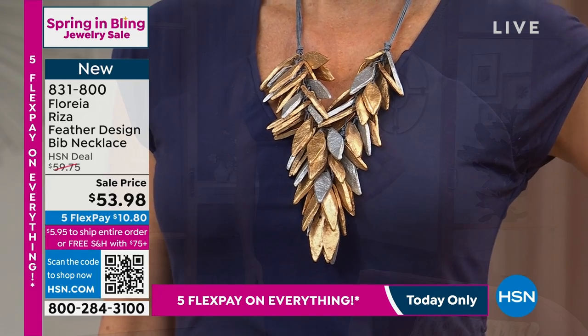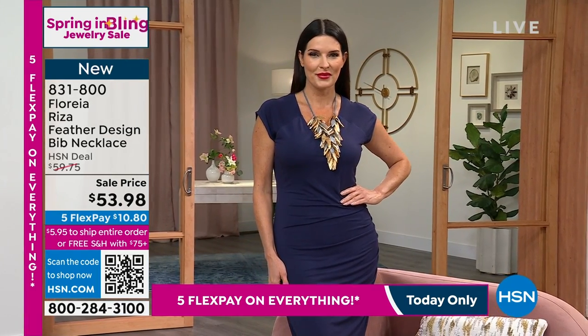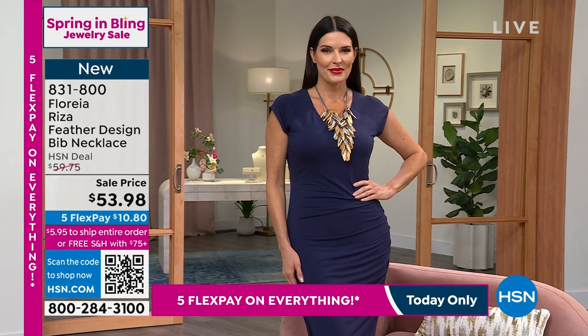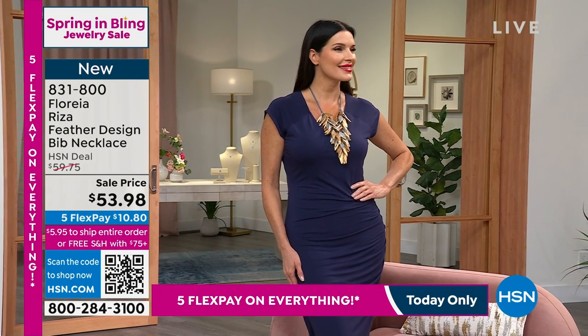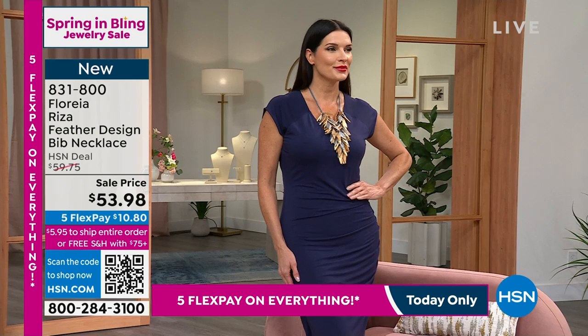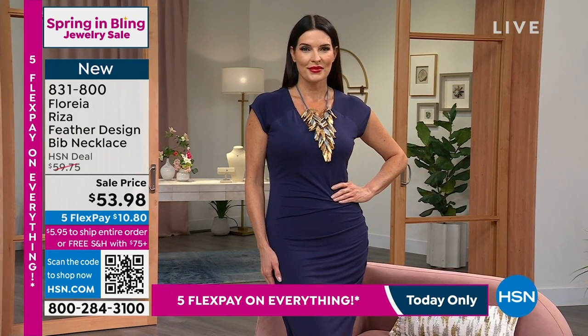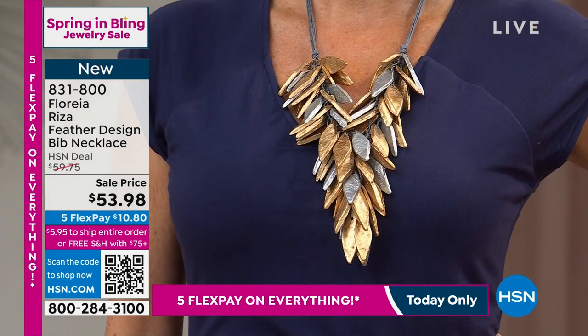Everything is designed by artisans from mountainous communities — an incredible collection of women who put their heart and soul into every single design. Come hang out with us, join me on Facebook at Sarah Anderson HSN. Our first item in the hour is a free-form bib-link necklace — I'm wearing this right now. It's the launch, the premiere, the debut of Florea.